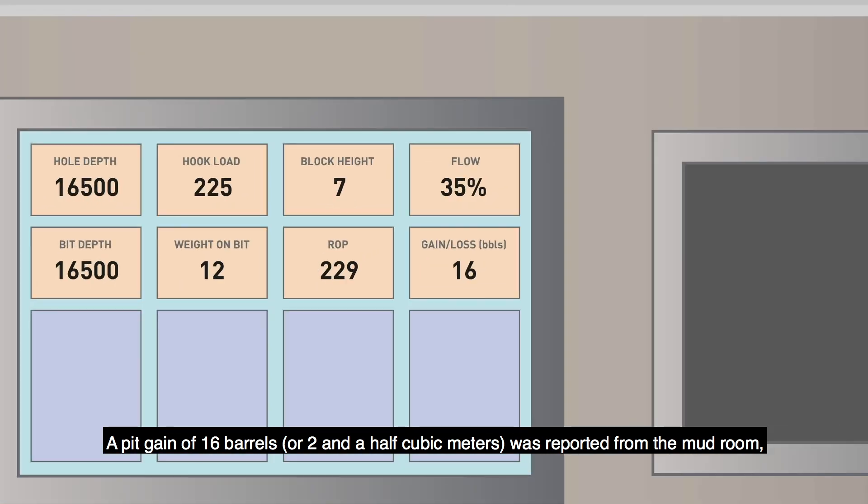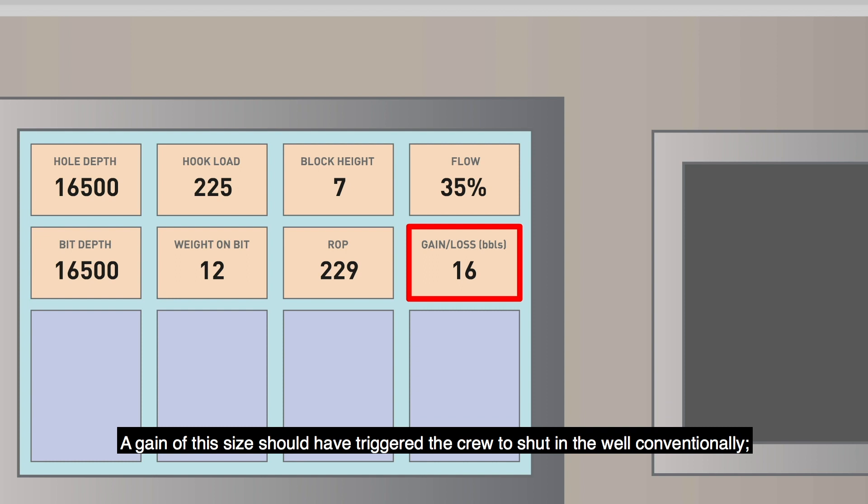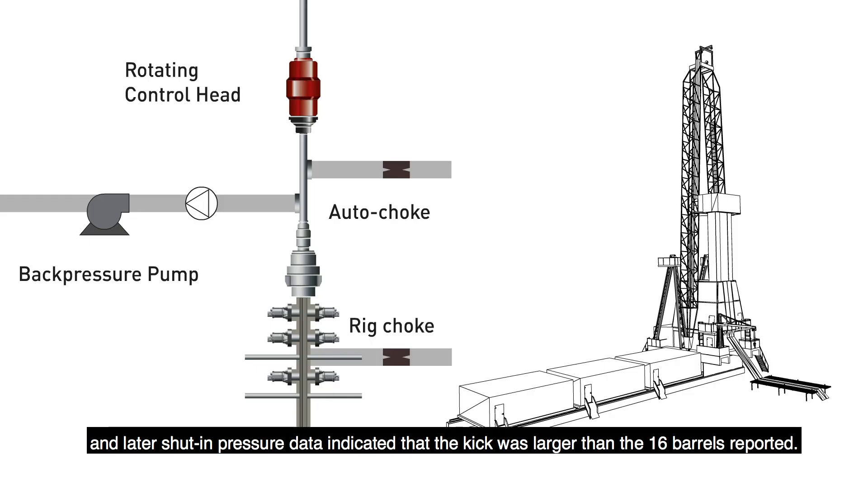A pit gain of 16 barrels, or 2.5 cubic meters, was reported from the mudroom, so a dynamic flow check was performed with the MPD system and the well was found to be flowing. A gain of this size should have triggered the crew to shut in the well conventionally, and later shut-in pressure data indicated that the kick was larger than the 16 barrels reported.